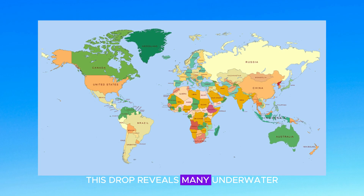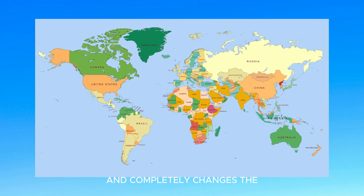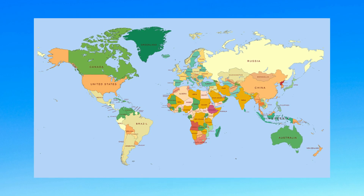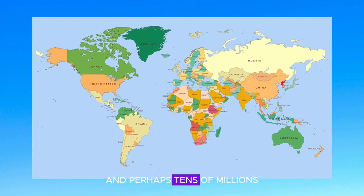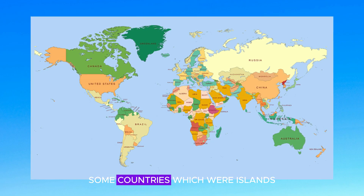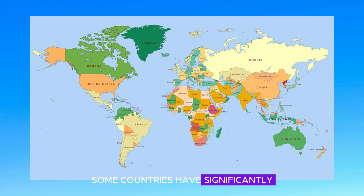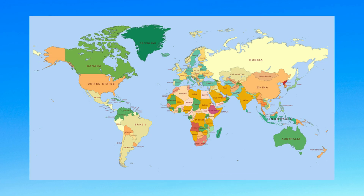This drop reveals many underwater geological formations and structures and completely changes the world map as we know it today. Earth has now reclaimed millions — and perhaps tens of millions — of square kilometers of new land. Some countries which were islands are now connected to other countries, and some countries have significantly increased their size. So let's take a deep dive into the most notable changes.